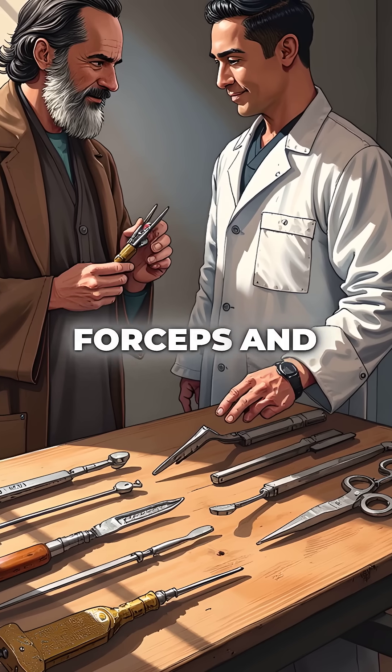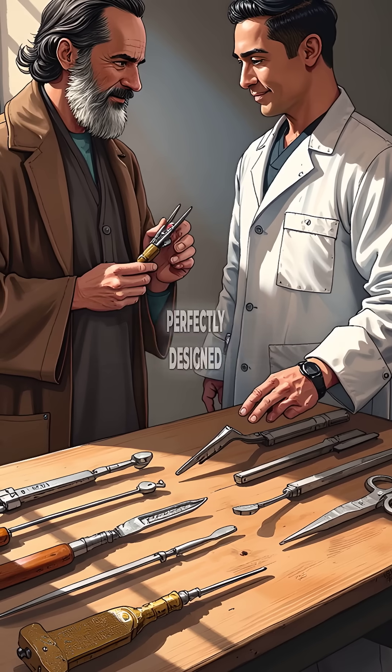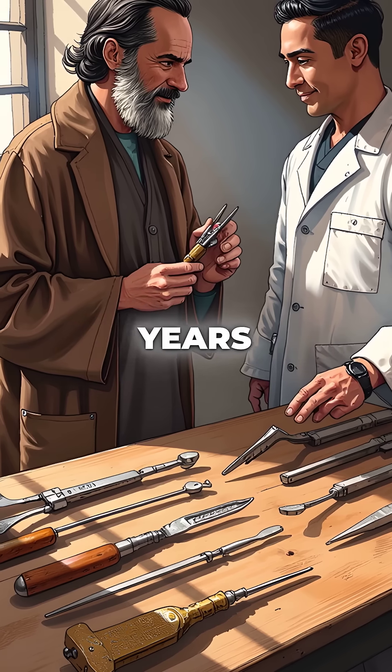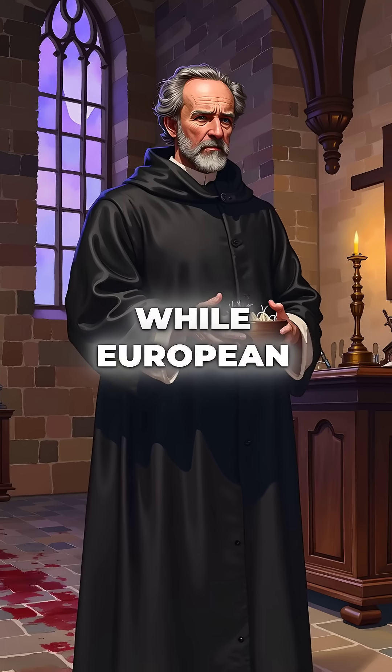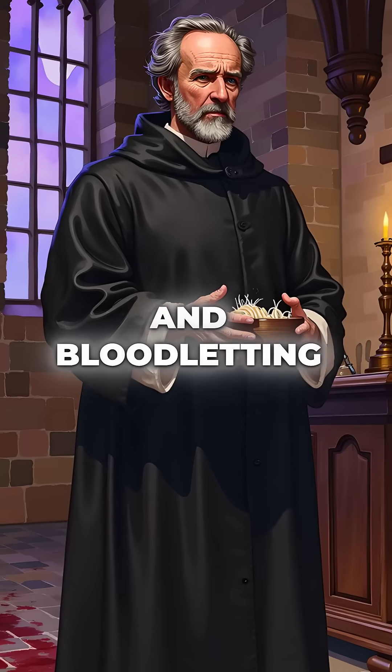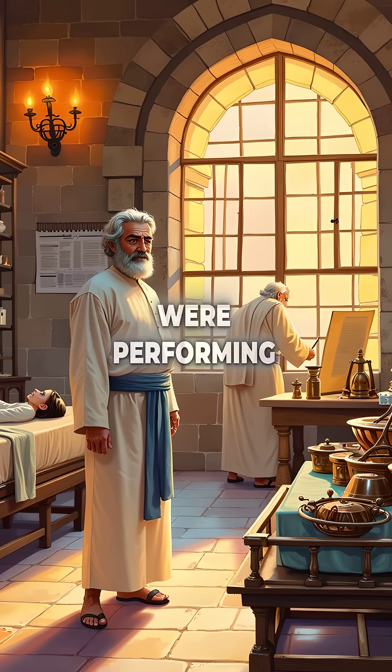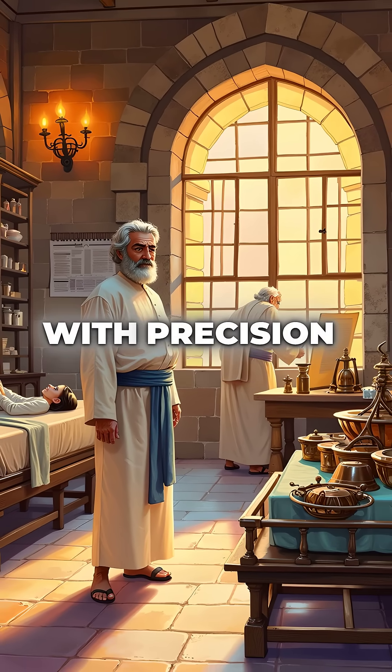His scalpels, forceps, and bone saws were so perfectly designed they haven't needed improvement in over a thousand years. While European doctors relied on prayer and bloodletting, Islamic hospitals in Baghdad and Cordoba were performing cataract surgery with precision instruments.